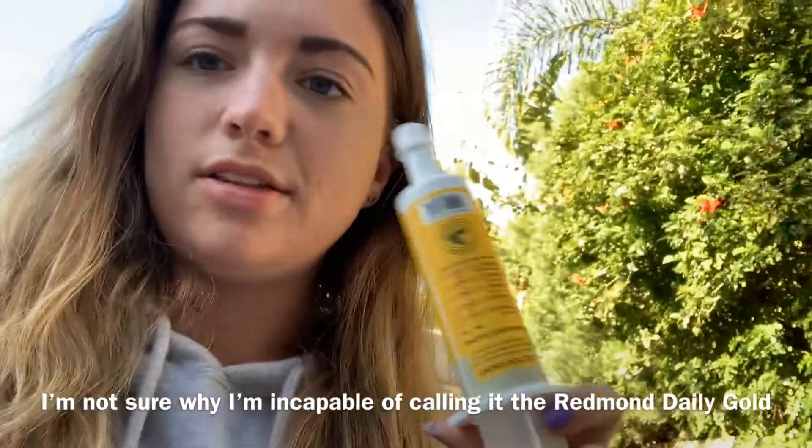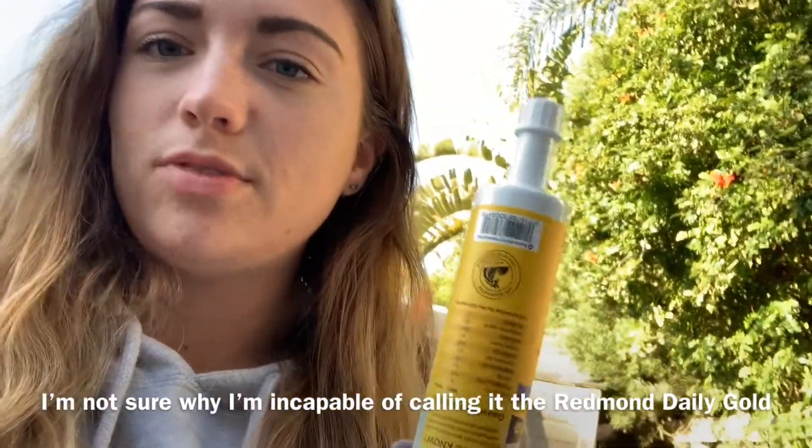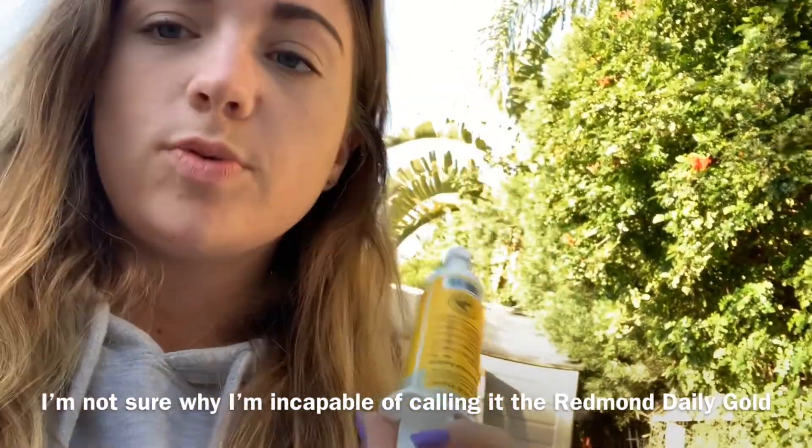We will also be using the Redmond Gold tube again. I really liked the results from last week when we used it, so we're going to use it again today.